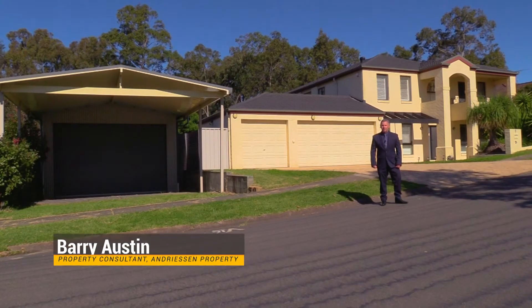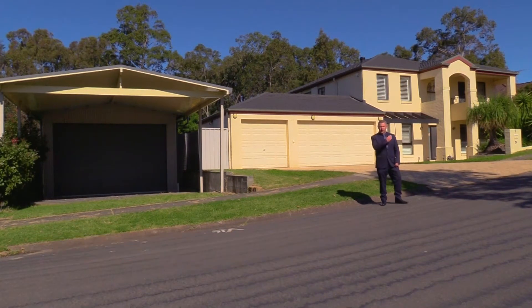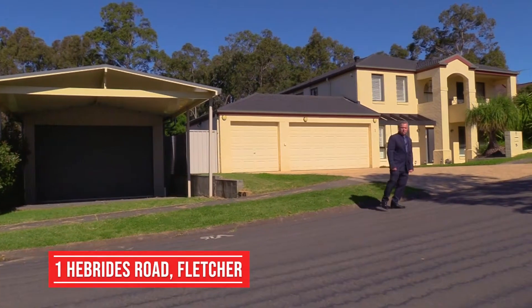G'day, my name is Barry Austin from Andreessen Property, and today I'm super excited to present to you this grand family residence. Located in one of Newcastle's most sought-after suburbs, this amazing two-story home is sure to impress on every level and must be seen to be appreciated. So let's go inside and take a look at number one Hebrides Road, Fletcher.